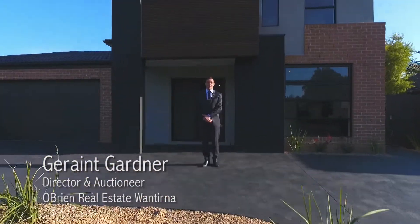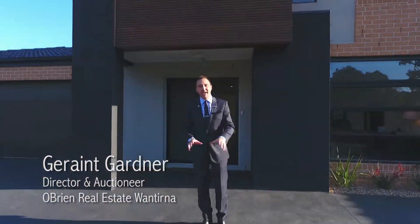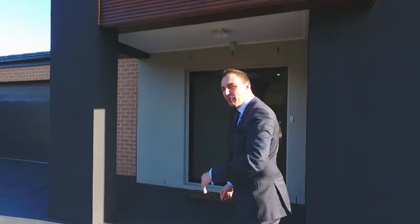Well hello everyone, Grant Gardner here from O'Brien Real Estate in Wantirna. Super excited to present this Carlisle home to you at 9 Teddington Way in Wantirna. Let's go take a look — come and have a walk through.